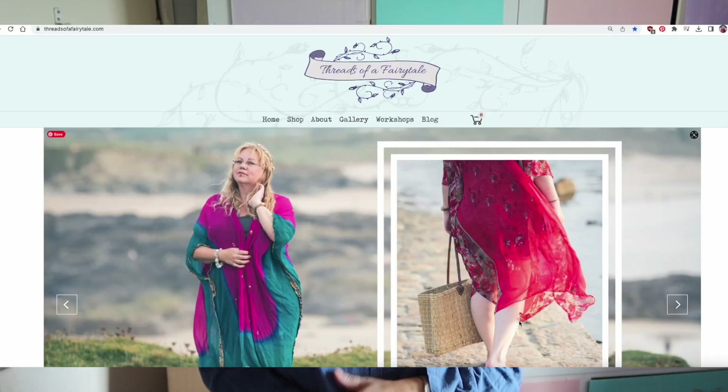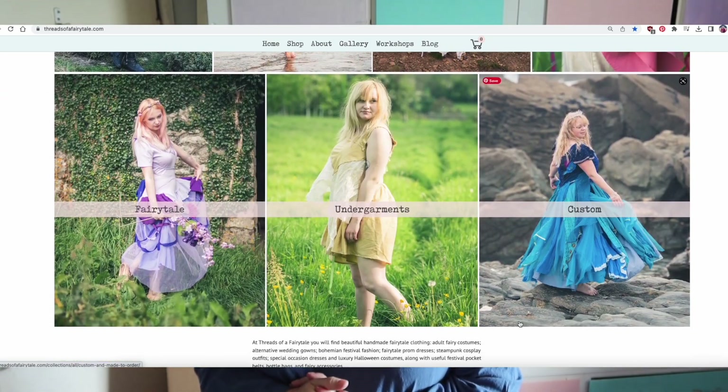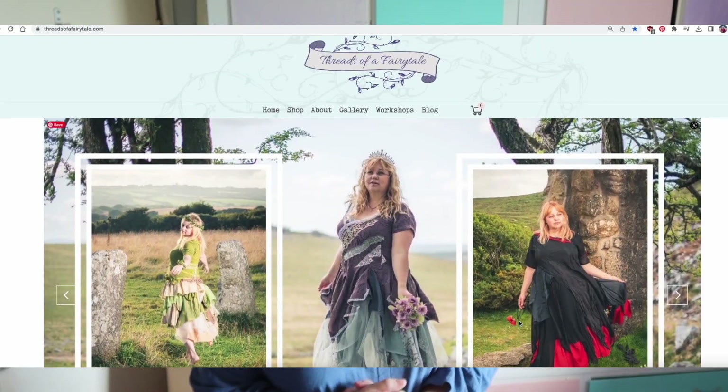I thought I'd just pop by and say hello, particularly to the new folks out there watching this channel — hello and a very warm welcome, it's lovely to have you here. I hope you enjoy watching this new sewing space come together and also my art studio. As a little introduction — my name is Helen, and the reason I need a sewing room is that I have a business called Threads of a Fairy Tale, making clothing from reclaimed luxury fabrics with a touch of fairy tale about them.